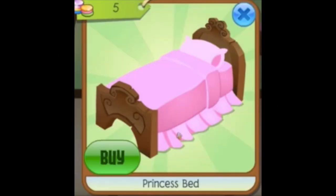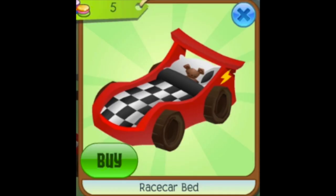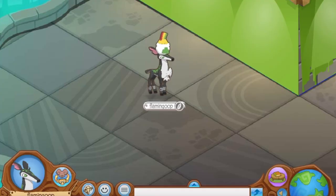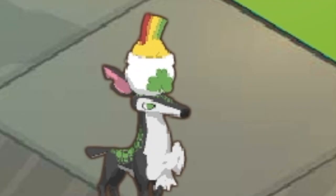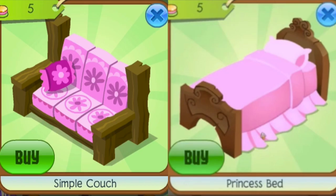Number 7: Princess Bed. The princess bed is just really nice. There's a race car bed and a few other unreleased beds as well, but the princess bed is so simplistic and perfect — it would look really nice decorating a den, especially alongside the simple items if those get released too.